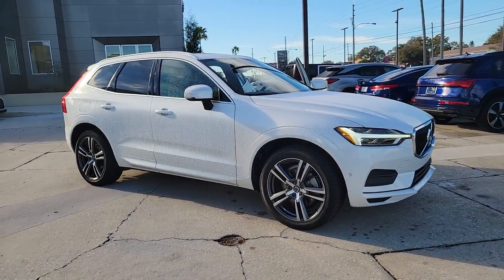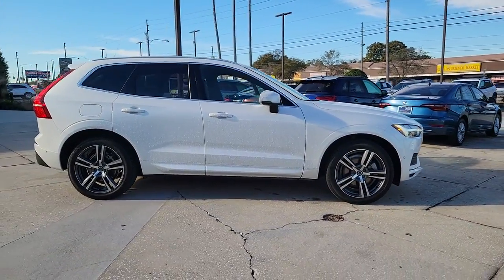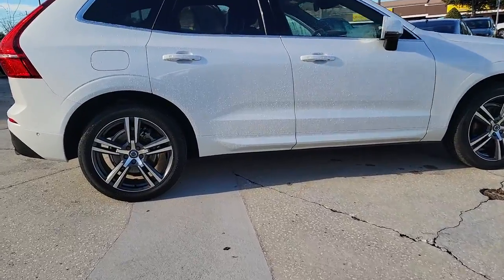You're going to love the 2019 Volvo XC60. With less than 30,000 miles on the odometer, this vehicle stands out from the rest.